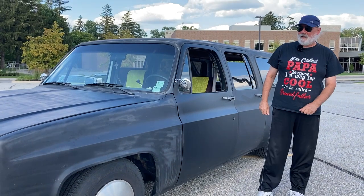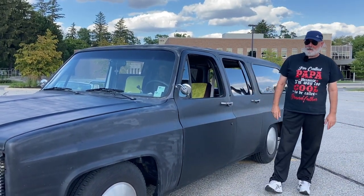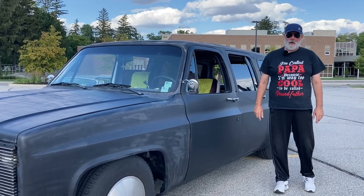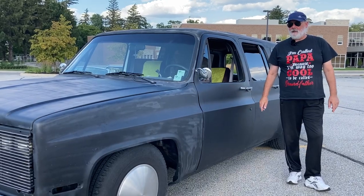My name is Harry Holdenried. I got a 1989 Chevy Suburban. I've got airbags on all four corners. Work in progress — it's going to take a little bit longer and it should be all done and on the market.